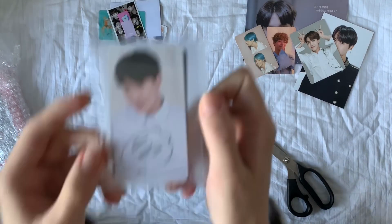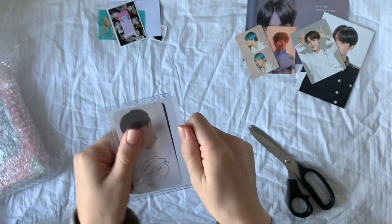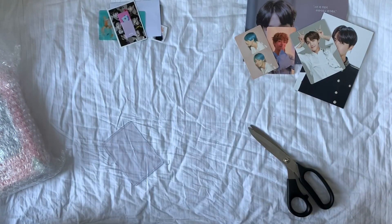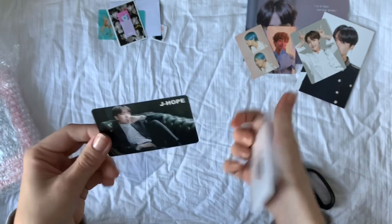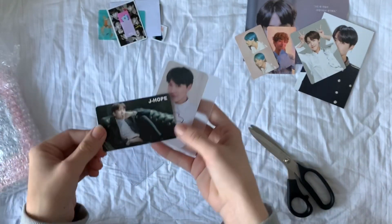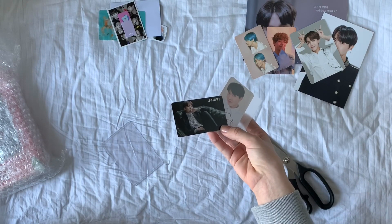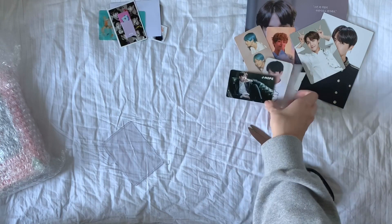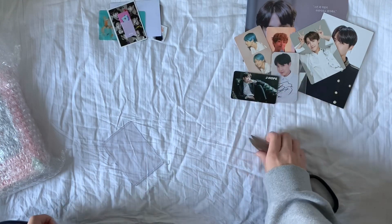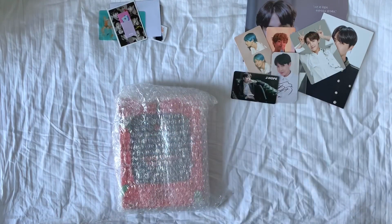So as you can see here, I got a signed Cure photocard and a Run photcard as well. These have taken quite a long time to arrive. As of speaking it is the 11th of November and I paid for these back in September, so I'm not super happy but at least they're here. And then lastly, I have this Cherry Bullet album.